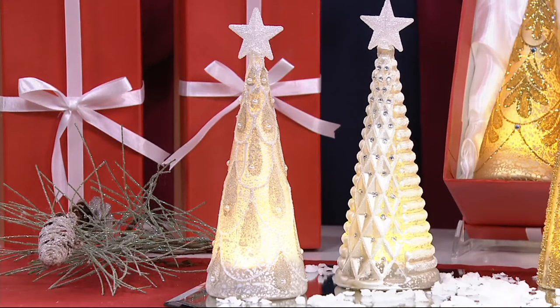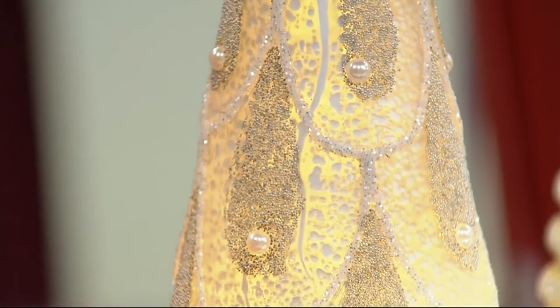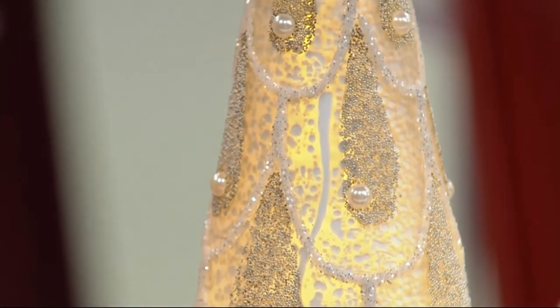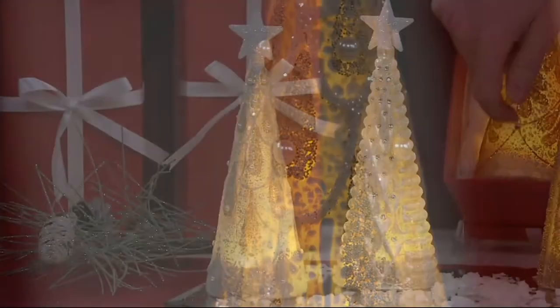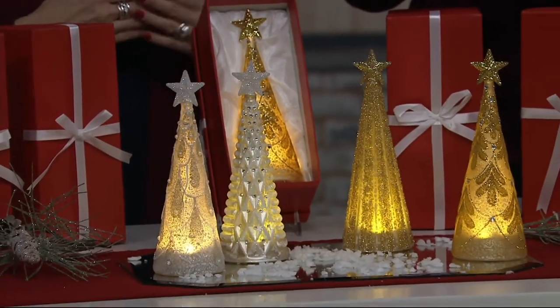The details on these are so fantastic. Nine inches tall, so it's really just a really sweet height. Something that lights from within, so you're going to see how pretty that magical glow is. They look like mercury glass — they're glass, but they are a faux mercury glass look.